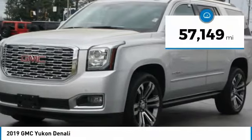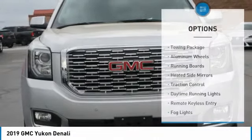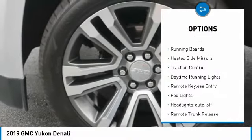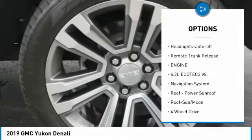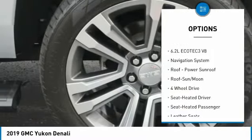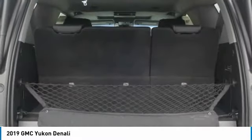This vehicle has less than 60,000 miles. Here are some of this vehicle's great options: towing package, aluminum wheels, running boards, heated side mirrors, traction control, daytime running lights, remote keyless entry, fog lights, headlights auto off, and remote trunk release.